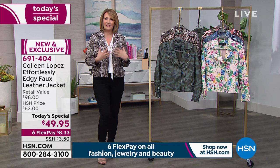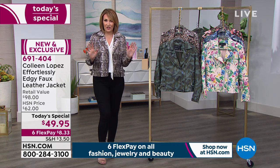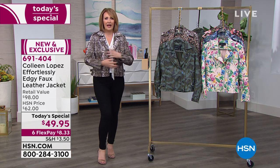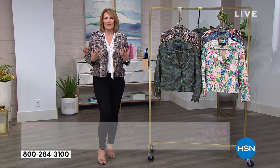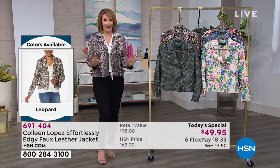It's a wear-now piece, but it'll take you really nicely into spring. It has a gorgeous satiny stretch lining, so you'll move in this in a way that any other jacket — one that feels heavy or encumbering — does not. I think you're going to fall in love with it.